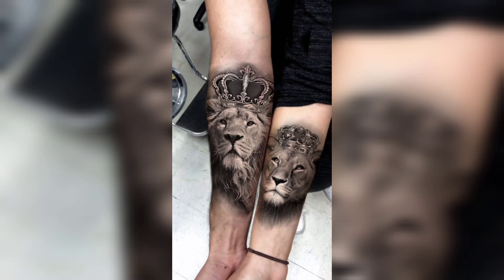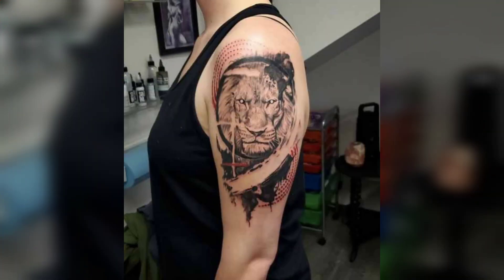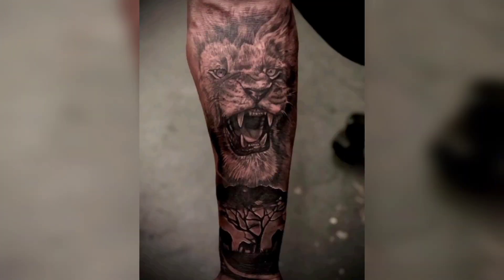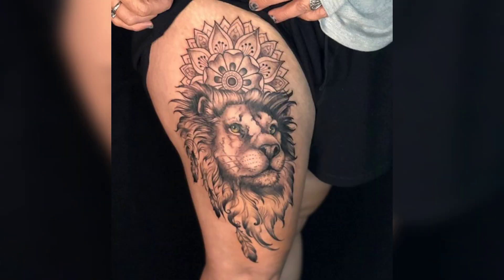Hey everyone, welcome back to our channel! In today's video we are going to talk about one of the most popular tattoo designs — the lion tattoo. Lions have been a symbol of power and strength for centuries, and this is why many people have chosen to get lion tattoos. We will be discussing some of the most popular lion tattoo designs, their meanings, and some tips on how to choose the right design for you.